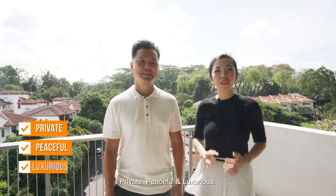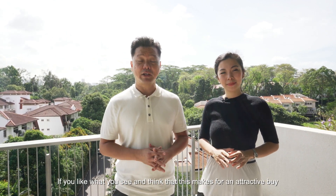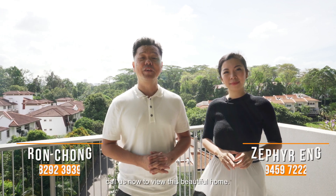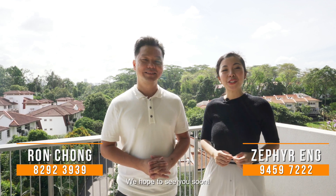Private, peaceful and luxurious. If you like what you've seen and think that this makes for an attractive buy for a District 10 two-bedroom loft, contact us now to view this beautiful home. Once again, I'm Ron Chong. And I'm Zafar. We hope to see you soon.